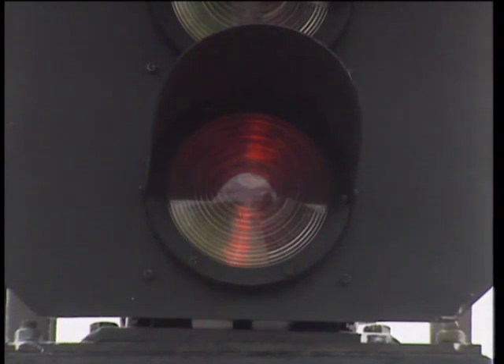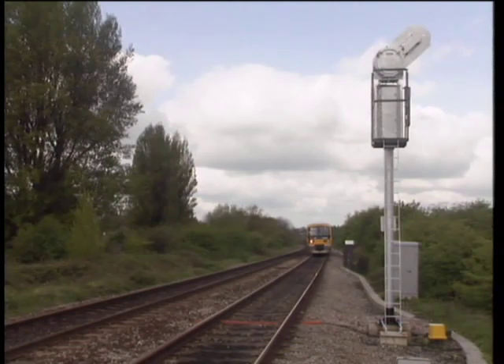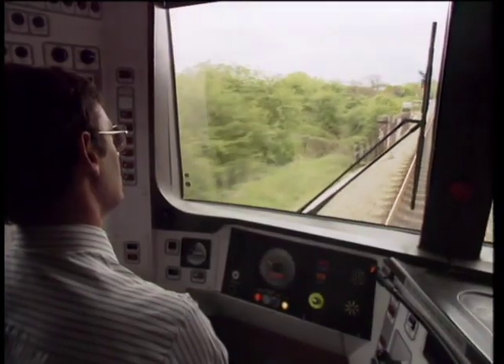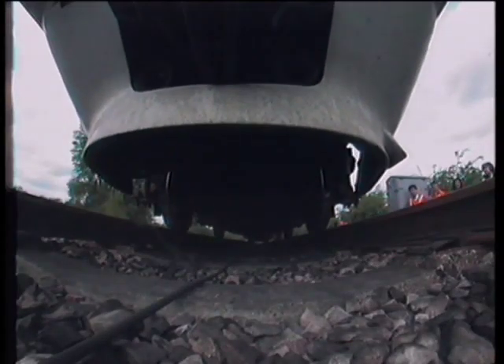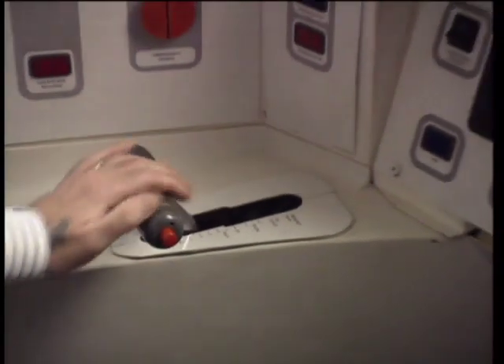However, as the whole purpose of the signalling system is to regulate and control the movement of trains, total fail-safe reliability cannot be achieved unless the system is able, in the final resort, to physically retard or stop a moving train. And that's exactly where automatic train protection comes in.